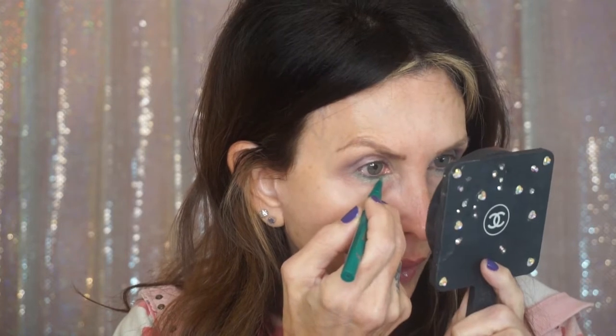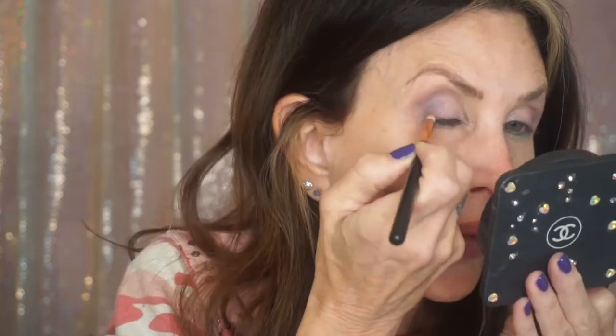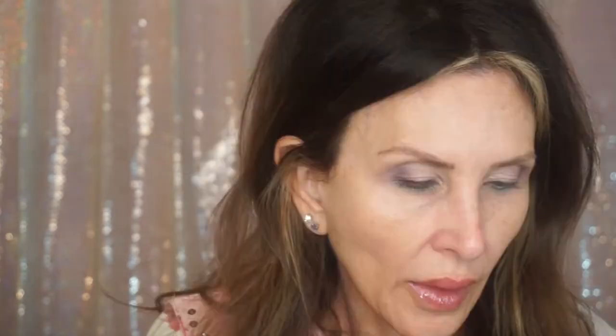I'm keeping this up close to the lash line. I got a little carried away on the other side. I'm going to do a purplish liner on the top — I think I'm going to use the Charlotte Tilbury Color Chameleon in Amethyst Aphrodisiac — and then take a pencil brush and smudge that in the top lash line.